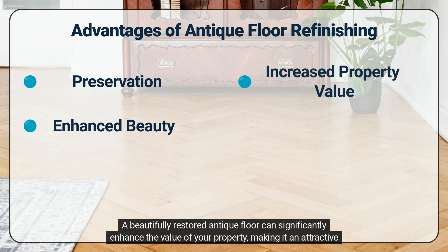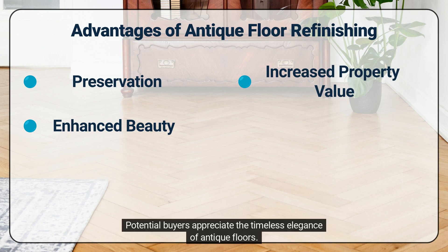A beautifully restored antique floor can significantly enhance the value of your property, making it an attractive selling point. Potential buyers appreciate the timeless elegance of antique floors.